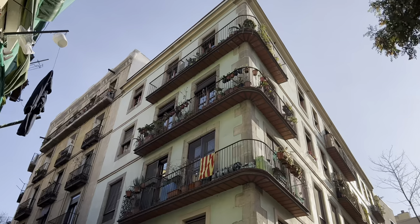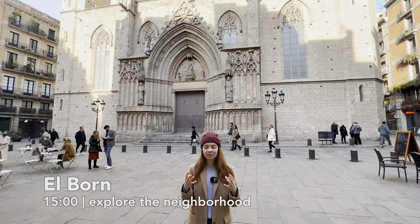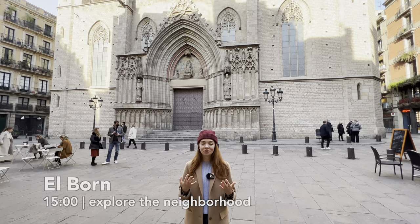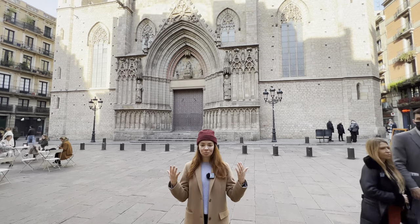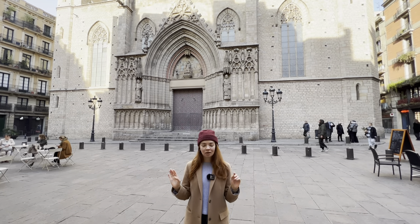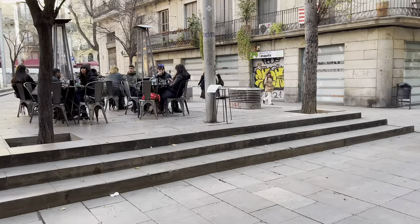Our next quick stop is Santa Maria del Mar — the biggest basilica in the Born neighborhood. If you've been traveling a while, you probably know how a Gothic church looks from the inside. The most beautiful way to admire it is from the outside. There are plenty of cafes around, so you can grab a coffee or a drink, sit down, and admire the facade.